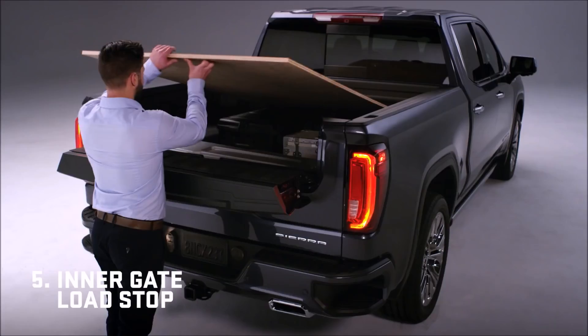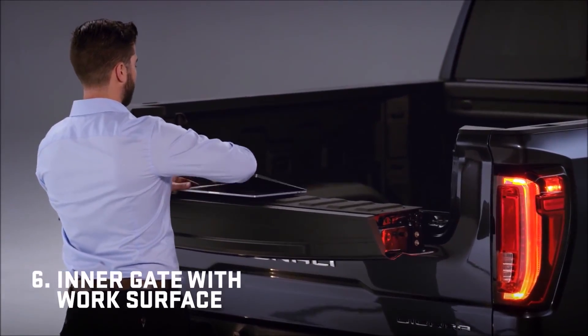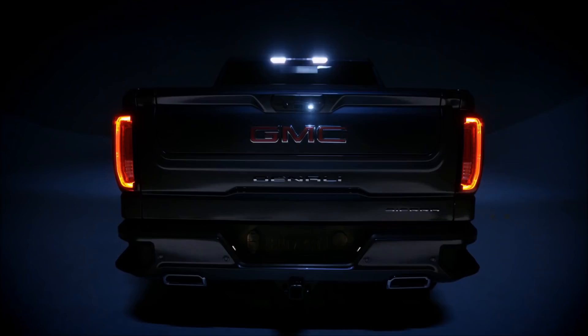Drop the inner gate for a second tier of cargo with a load stop. Drop the load stop and you're set for a perfect work surface. The GMC MultiPro tailgate — ready to help you work, play, and live like a pro.